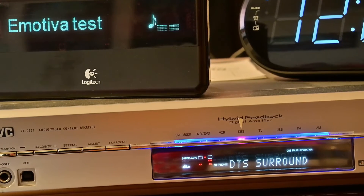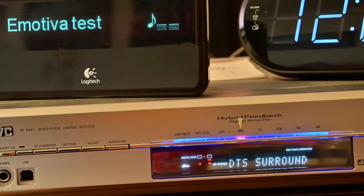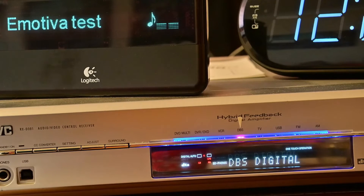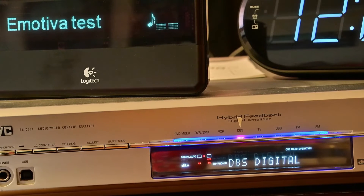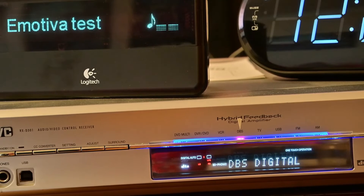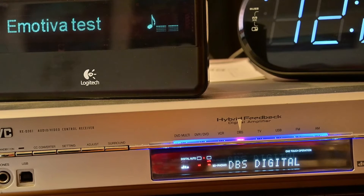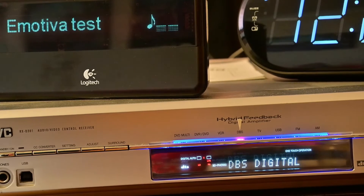This is a rough test of the DTS encoding software. We start off with front left channel, then we move to front centre channel, if any. Now we are at the front right channel, next is rear right channel, then rear left channel, and finally back to front left channel.